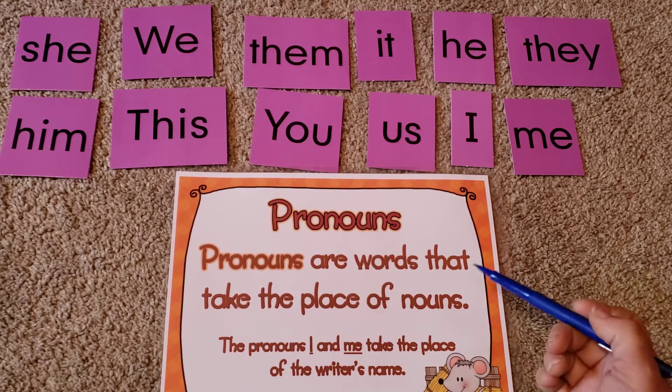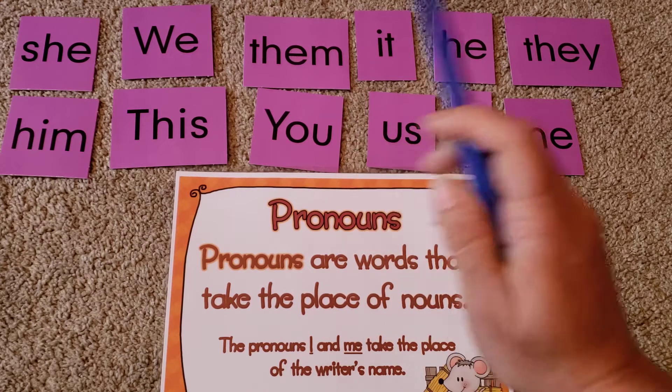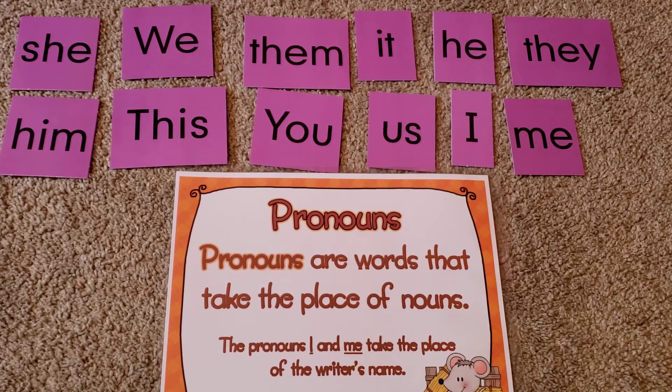So pronouns are words that take the place of nouns. And here are some examples up here: she, we, they, them, it, he, him, this, you, us, I, me. They're all those little words that take the place of nouns — they're like shortcut words. It makes it easier and sound better, and easier to write and talk.